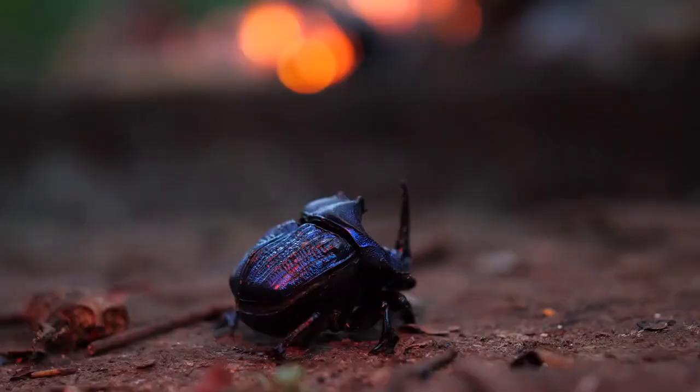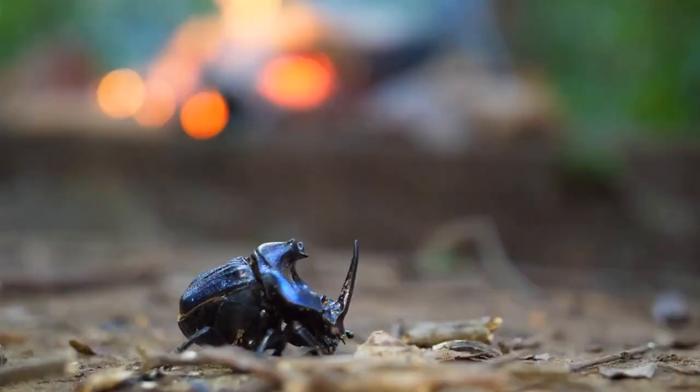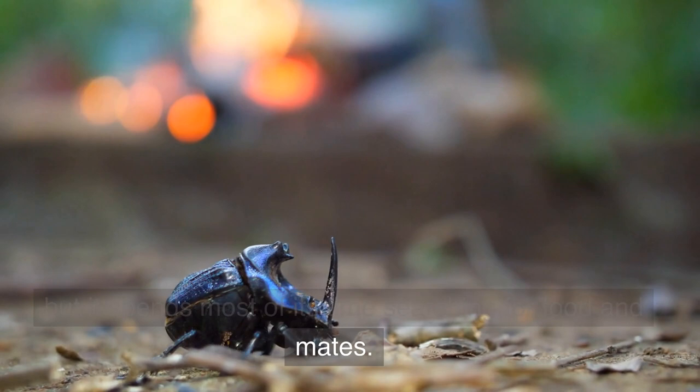Inside the pupa, the beetle's body changes and grows until it becomes an adult. When the adult beetle is ready to emerge from the pupa, it breaks out of the cocoon and climbs up to the surface. The adult Hercules beetle only lives for a few months, but it spends most of its time searching for food and mates.